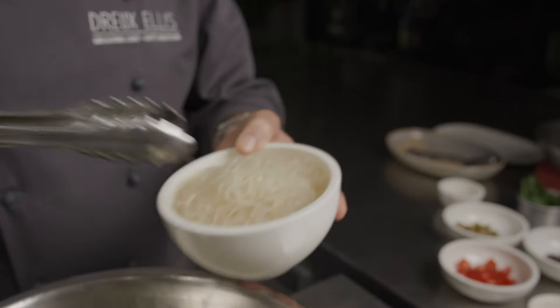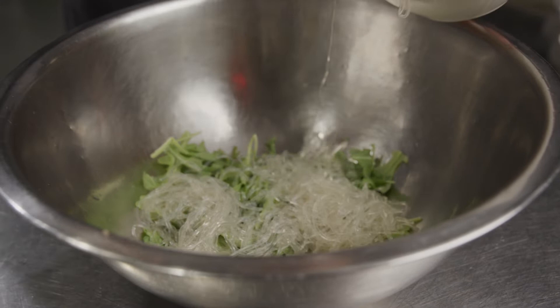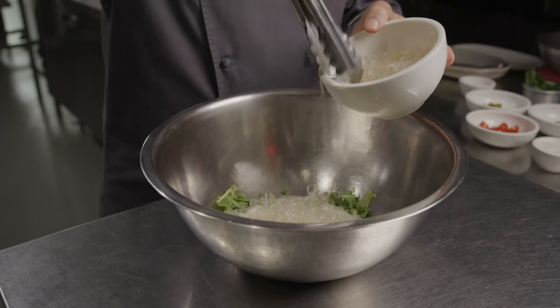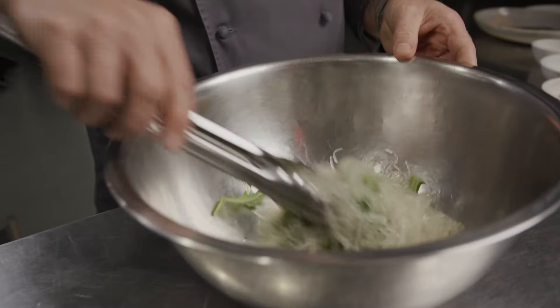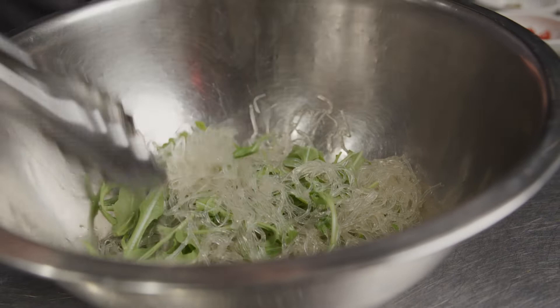I've added the arugula into the bowl and I'm gonna add in the kelp noodles — we usually chop them up a little bit because they can be quite long. These are essentially kelp, extracted from seaweed: they pull out the interior, dry it, make a flour out of it, and extrude it so it's an actual pasta. It's great because it has no cholesterol, no gluten, and not so many calories — that's why people love it.